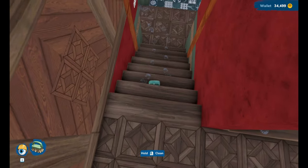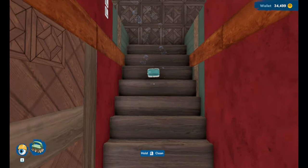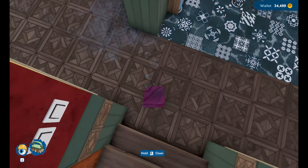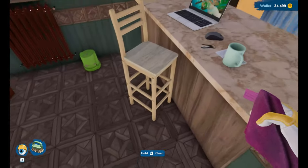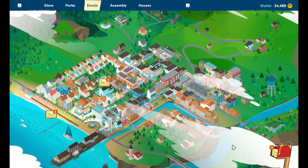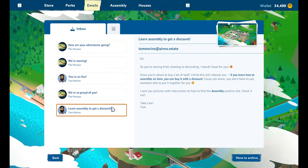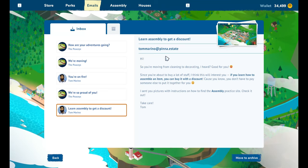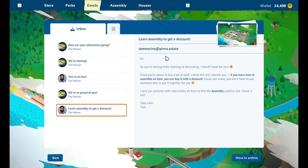Hi everyone, welcome back to my channel and to another episode of House Flipper. I know it's probably not on the schedule for today, but I'm enjoying it. I'm just cleaning up my house a little bit because of these footprints. We've got post again from Tom Marino: 'Hi, so you're moving from cleaning to decorating - I heard, good for you! Since you're about to buy a lot of stuff, I think this will interest you.'